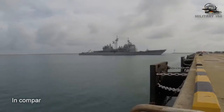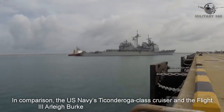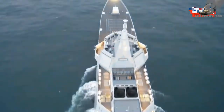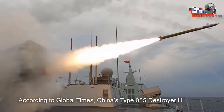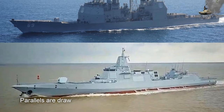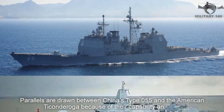In comparison, the U.S. Navy's Ticonderoga-class cruiser and the Flight III Arleigh Burke-class destroyer displace 9,800 tons. According to the Global Times, China's Type 055 destroyers are more powerful than the U.S. Navy's Arleigh Burke-class ships. Parallels are drawn between China's Type 055 and the American Ticonderoga because of their capabilities and their size.